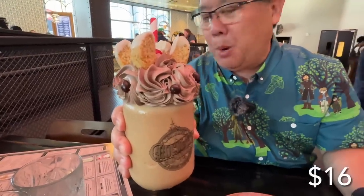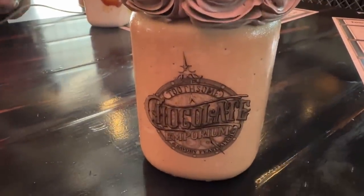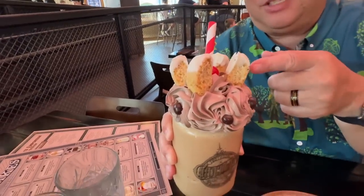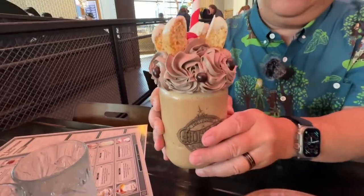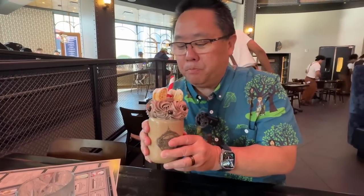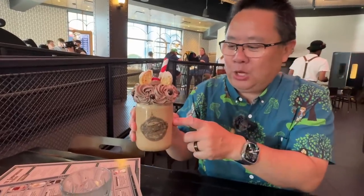They brought us out our crazy-looking shakes. I have the Espresso Buzz — it's got coffee ice cream, espresso, chocolate espresso beans, whipped topping, and a maraschino cherry. It also has cookies for presentation. Very dark chocolate coffee — this is very good. The actual shake itself really tastes like dark chocolate and coffee.